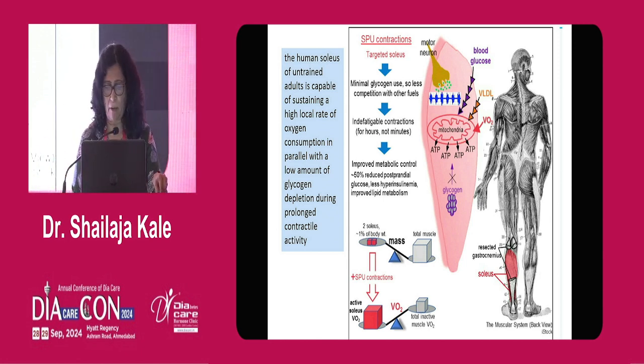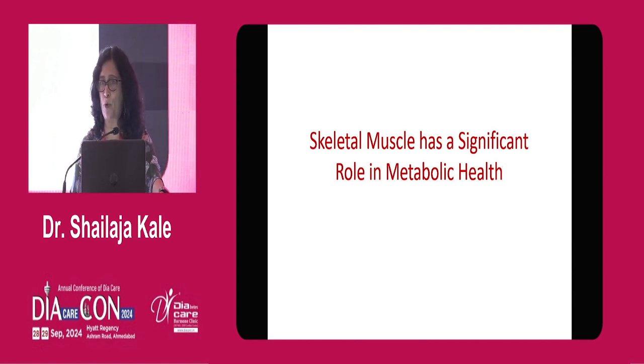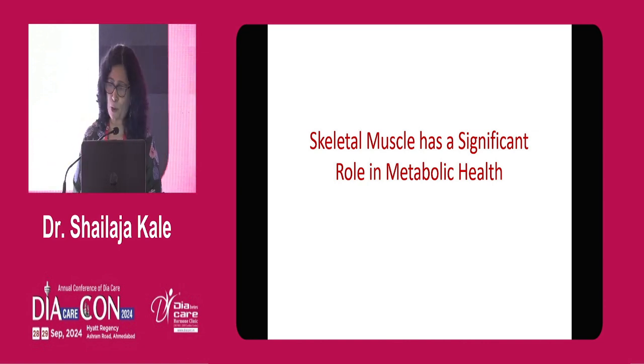Skeletal muscle, when we look at it now, is not just about glucose disposal when we are talking to patients. It plays a significant role in metabolic health. As I said, we are doing very well with statins, blood pressure, and even weight management. Now our job is to look at skeletal muscle — to improve muscle function and muscle mass in whatever way possible. Thank you so much.